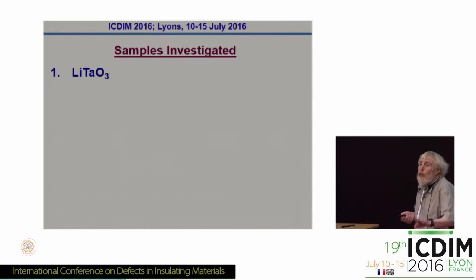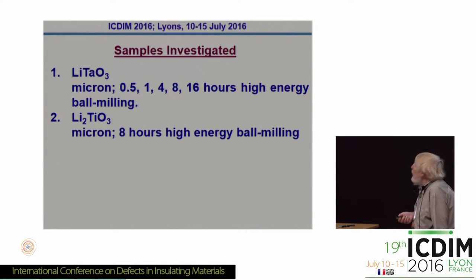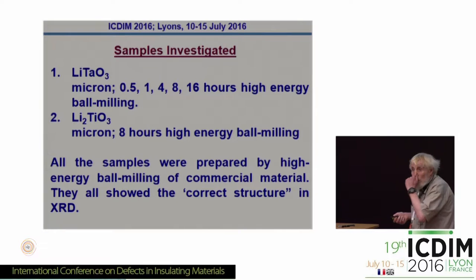The samples we've investigated: lithium tantalate — micron-sized particles, then quite a range of ball milling times as the crystals get smaller and smaller. Lithium titanate — just micron and one ball-milled sample, that's all we looked at with the XAS. The samples were just commercial materials, energy ball mills, and the structures were all confirmed from XRD — all the correct structure.